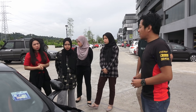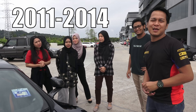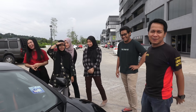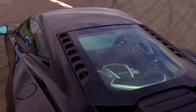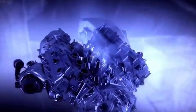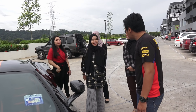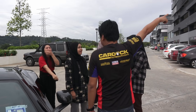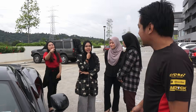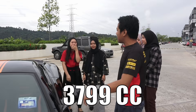Kereta ni dikeluarkan pada tahun bila? Tahun pertama kali kereta ni dikeluarkan? 2011. Engine dia kat mana? Engine dia kat belakang. Engine dia berapa cc? 3,799 cc.